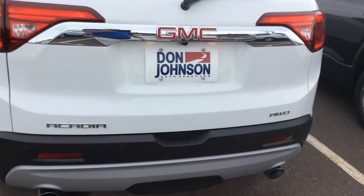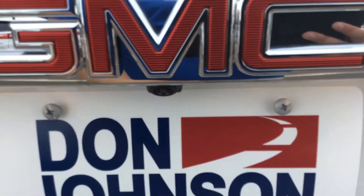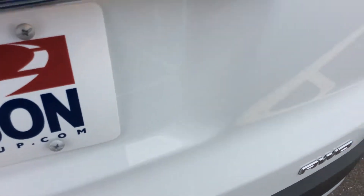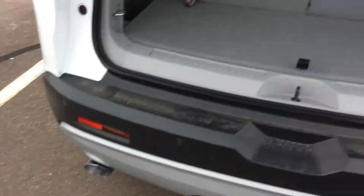I'll show you the back here. As on all of them, we have the backup camera. Also remote start, power driver's seat, and backup sensors on this one.